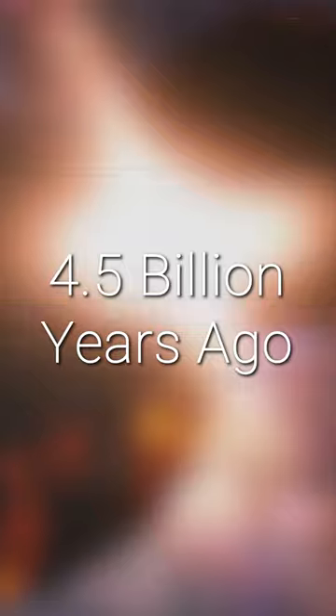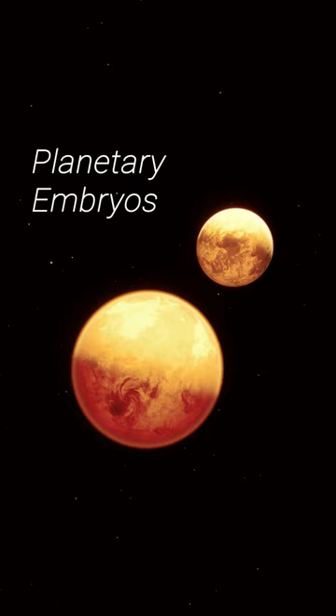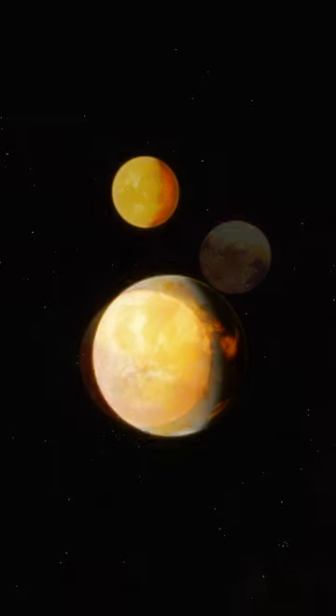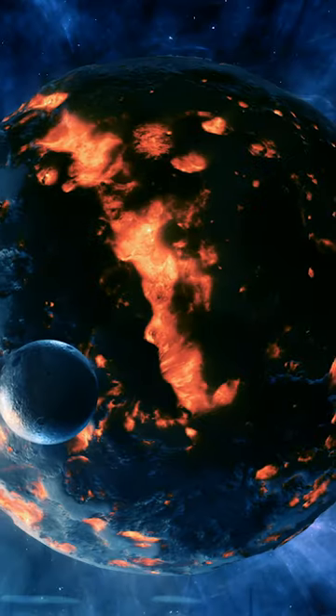Back then, the Earth's neighbourhood was jam-packed with rocky planetary embryos, all vying for a place in the Sun, and it soon found itself on a collision course with another protoplanet known as Thea.